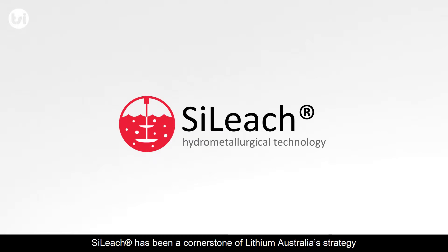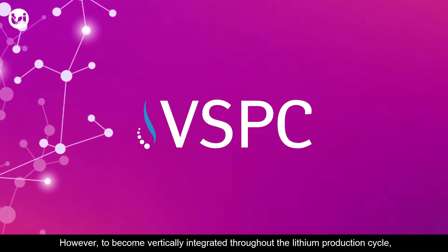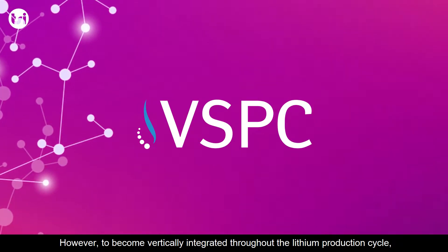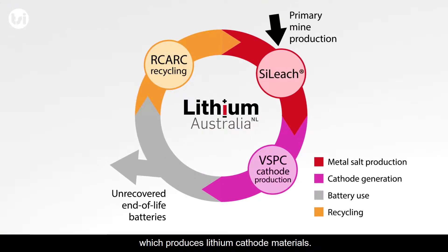Sileach has been a cornerstone of Lithium Australia's strategy over the past several years. However, to become vertically integrated throughout the lithium production cycle, Lithium Australia recently acquired VSPC Ltd, which produces lithium cathode materials.